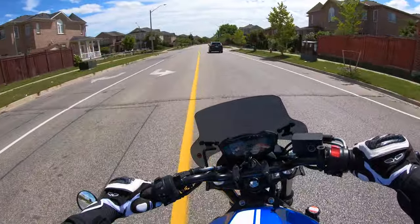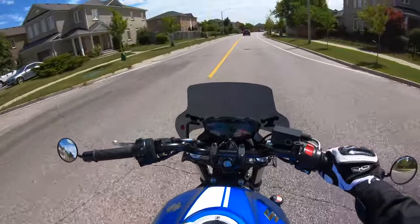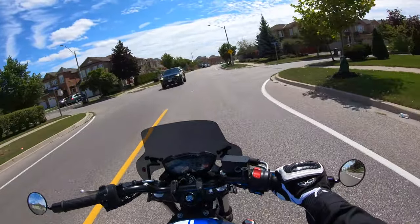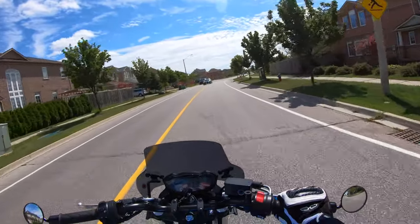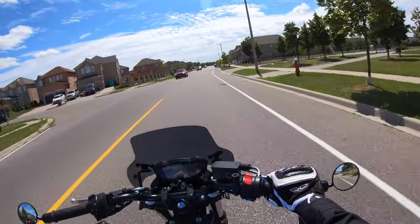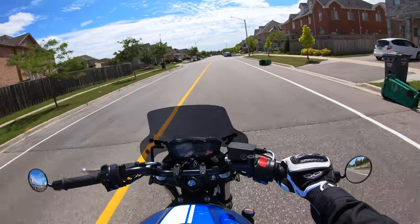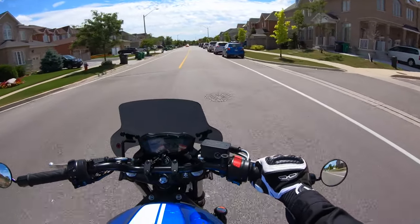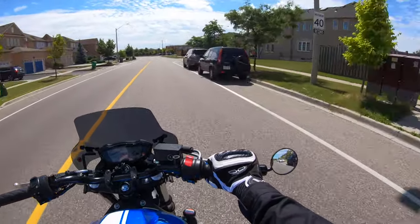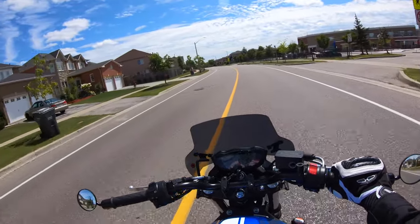One other thing I'll say before I find a spot to give you my list: it reverberates a lot of sound back at you. It actually gives you more feedback than I expected, and it's not a nice sound — it's more of a rattling. It's not the windscreen itself rattling, it's more of a reverberation, maybe from the intake or the exhaust, but it doesn't sound great. Anyway, I'm gonna pull over and give you guys my list.